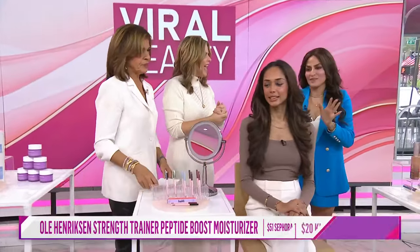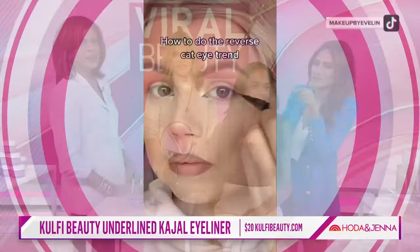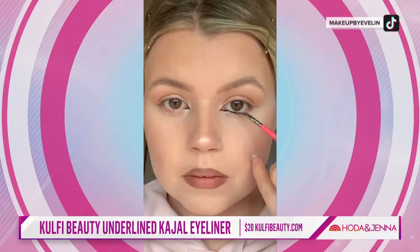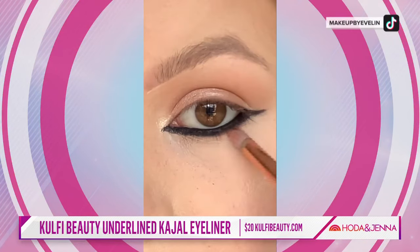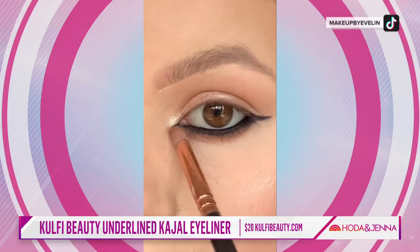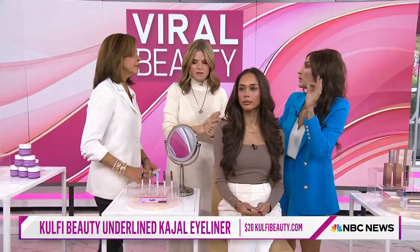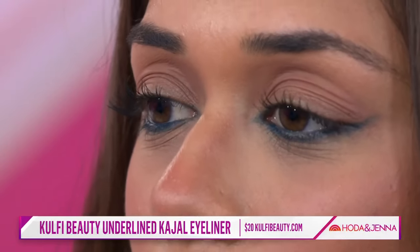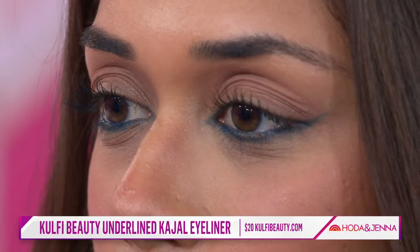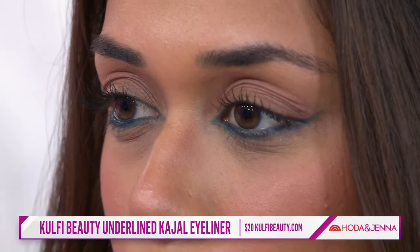Now makeup trends — the reverse cat eye. I have model Sheenal here. With the reverse cat eye, you're basically really doing the bottom liner, just on the edge. There are so many different ways of doing it, but it's so much easier to do than the actual cat eye and wing liner, and it works well with all eye shapes. Sheenal is using this beautiful liner from Kool-Fee — the Codule gel liners. They stay put and come in so many colors.